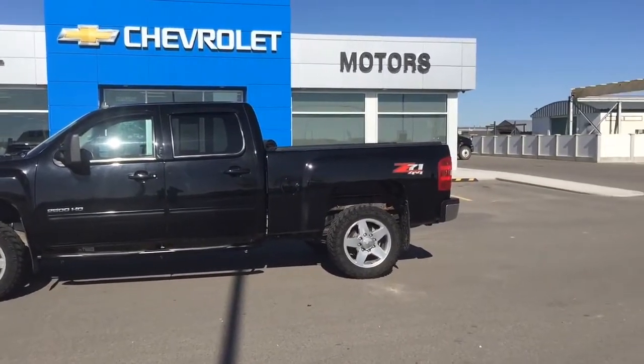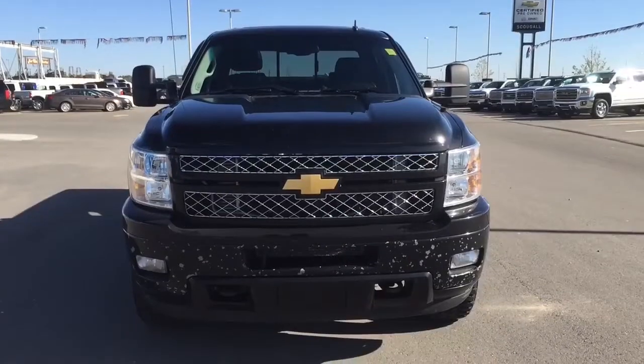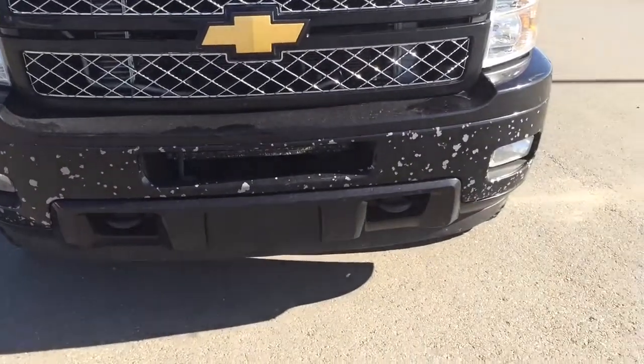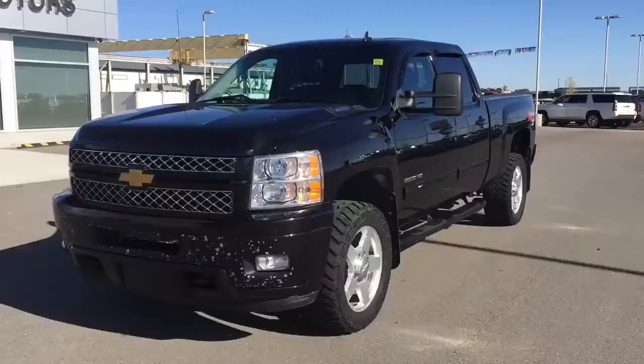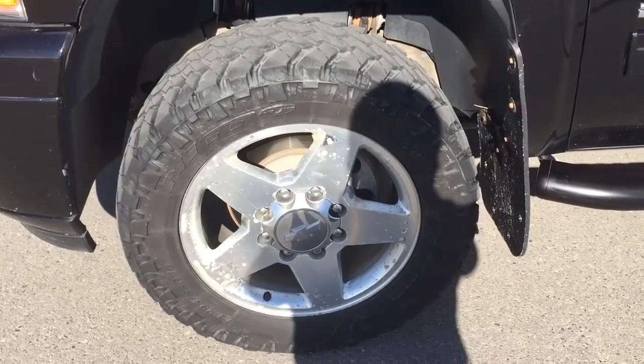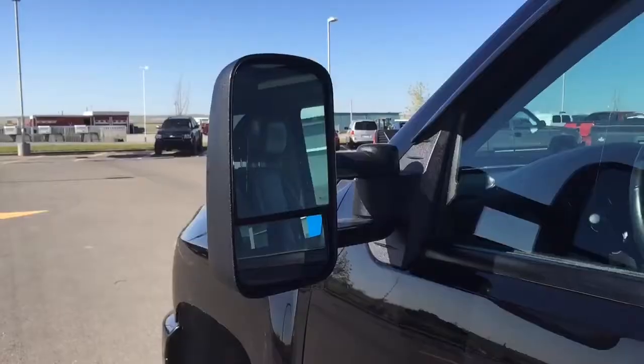This black 2014 Chevrolet Silverado 2500 HD is one of the most capable heavy duty pickups in the class. If you've been a longtime Chevy fan and it's time to trade in your old outfit, this Silverado 2500's numerous improvements will help keep you a Chevy loyalist.